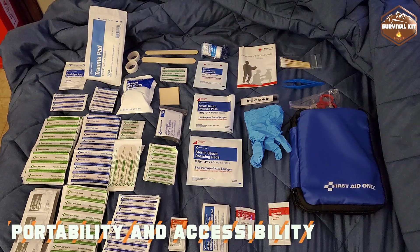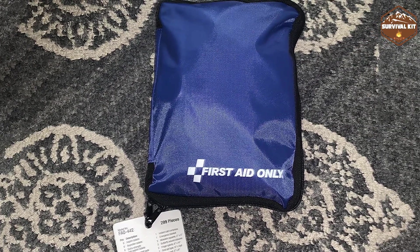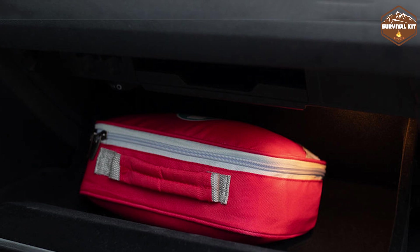Portability and accessibility are important factors when choosing between these kits. A First Aid Kit is designed to be compact and easily transportable. It's lightweight and can be stored in a bag, car, or backpack, ensuring you have quick access to basic medical supplies whenever needed.